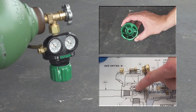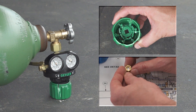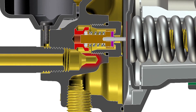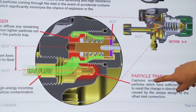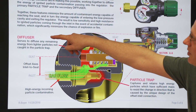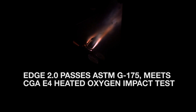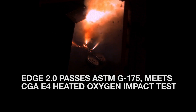Of course, we carried over the two patented safety features that separate Edge regulators from all other competitors. First, the particle trap, which captures heavier incoming particles and robs them of their explosive energy. Also notice the secondary diffuser, designed to capture lighter particles. This footage shows a traditional regulator failing the ASTM G175 promoted ignition test — a reality not faced when using Edge 2.0 regulators.